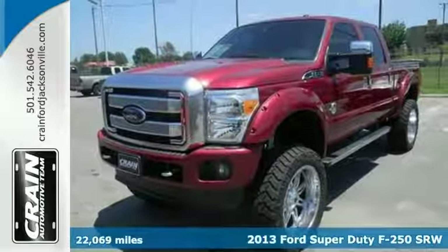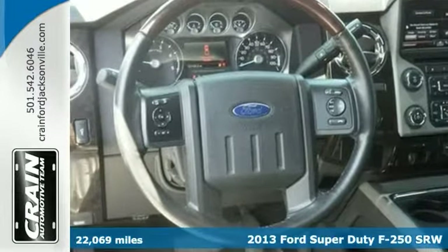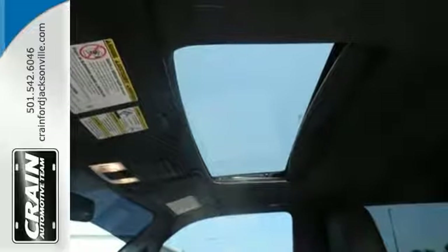This 2013 Ford F-250 Super Duty Platinum is the truck others dream to own. Don't miss your chance to make it your new ride. Take home this Super Duty F-250 and you'll have the power of four-wheel drive — a great feature when you need to drive over tricky terrain or through inclement weather.